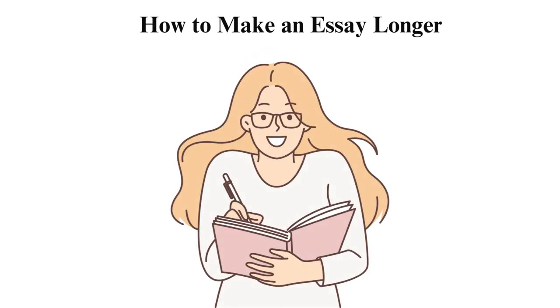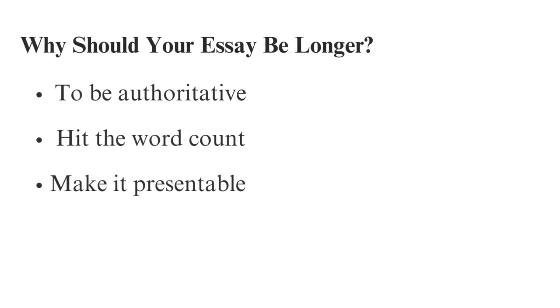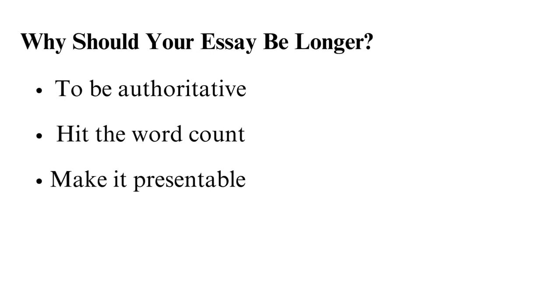How to make an essay longer. Why should your essay be longer? Several reasons make one write a lengthy essay. To be authoritative: when writing an essay for academic purposes, having a lengthy essay makes you stand out. It shows the work you have put into the research to develop detailed content.